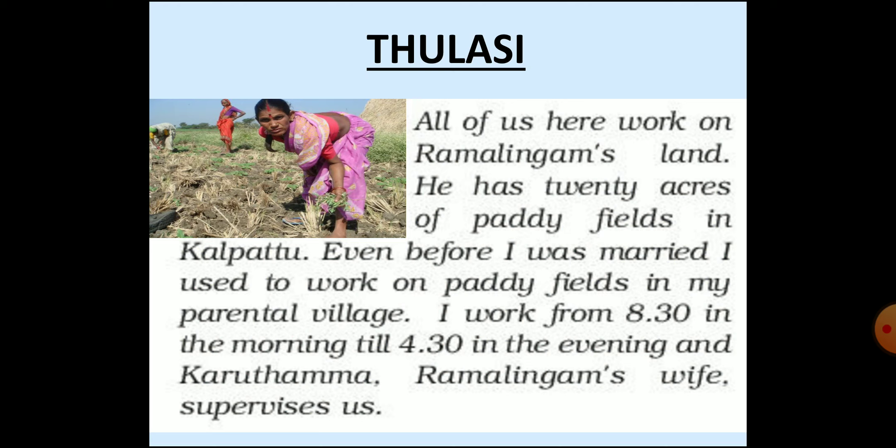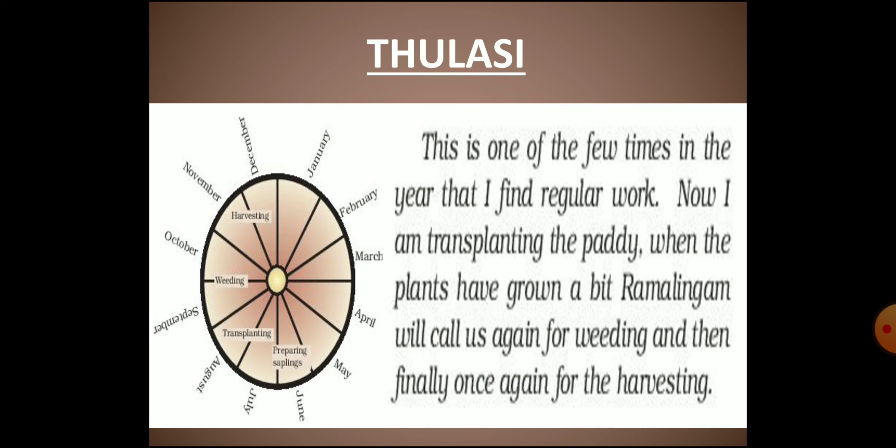The first person is Thulasi, who works as an agricultural laborer in Ramalingam's field. Ramalingam is a large farmer who has twenty acres of paddy fields in the village. Thulasi has worked as an agricultural laborer since her young age. Her work on Ramalingam's land starts from 8:30 in the morning till 4:30 in the evening. Ramalingam's wife Karuthamma supervises their work. Thulasi does not find regular work all round the year.